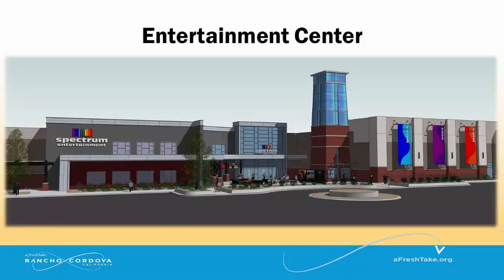The developers of the Entertainment Center are still in the process of obtaining financing to begin construction near the corner of Kilgore Road and Trade Center Drive.